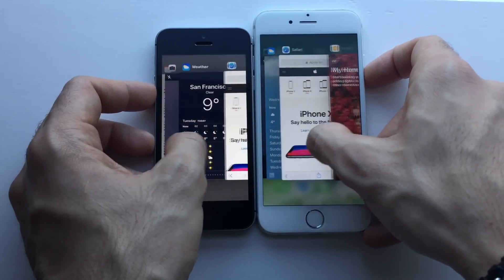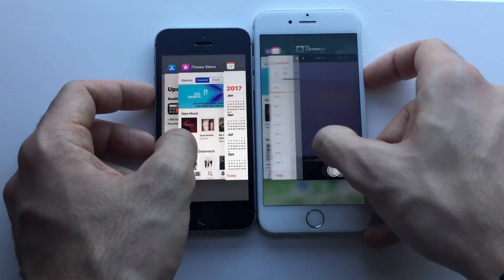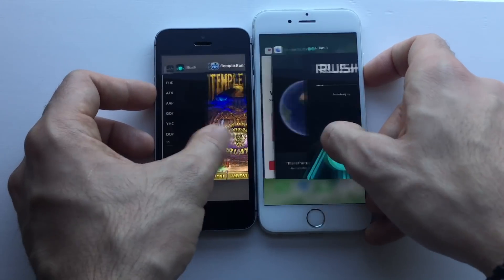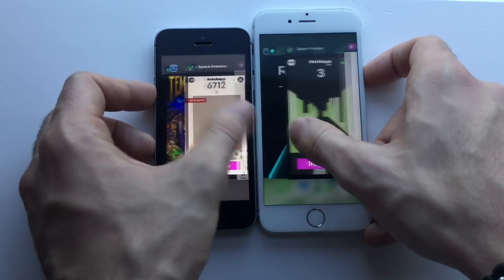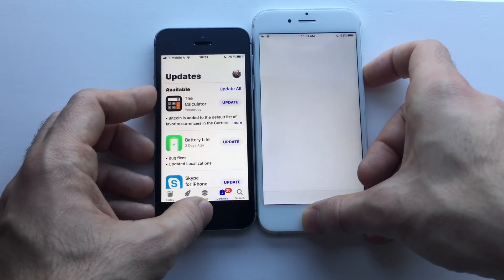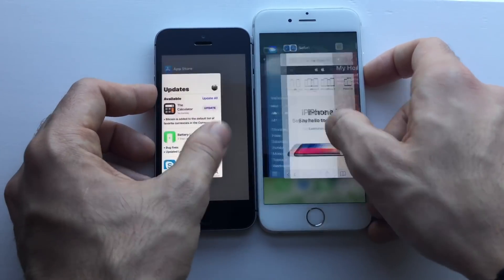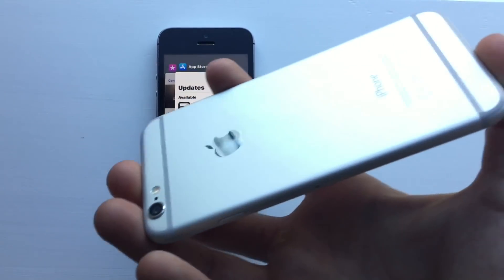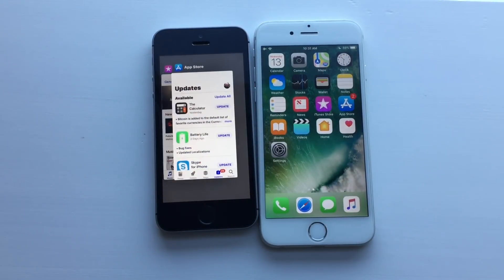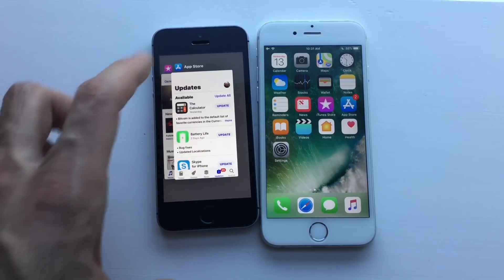I hope the iPhone 6 kept at least something in the background — it doesn't really look like it. Let's go for iTunes Store — not even iTunes is kept. Let's go for App Store, which I recently launched — nope. So the iPhone 6 failed to keep every app in the background; nothing was kept. 1GB RAM on iOS 11.2 is really a terrible idea if you want to multitask. The SE was a beast and it can hold everything in the background.